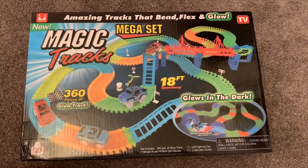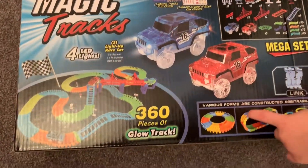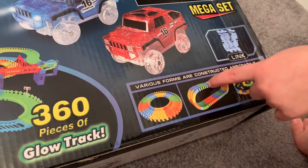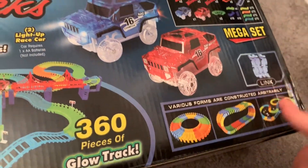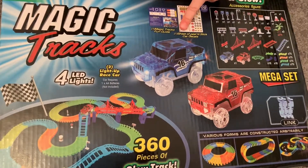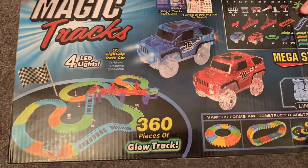This is the Mega Set. It comes with 360 pieces. You can make like this weird circle and this circle, like a hamster wheel. And it comes with stickers and also a track of these kind of weird tracks.